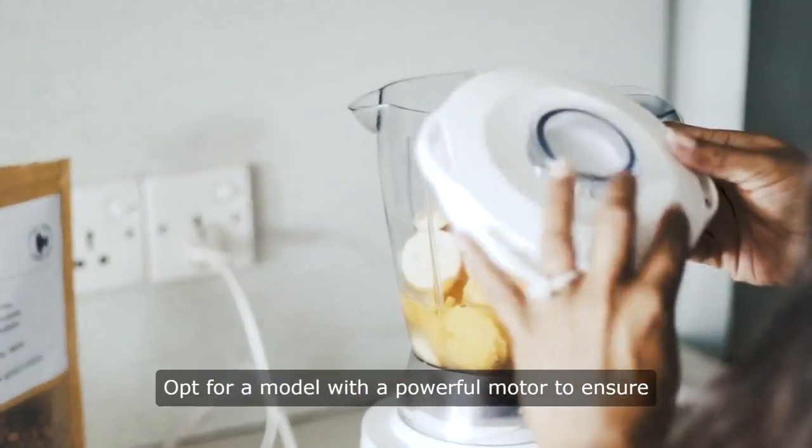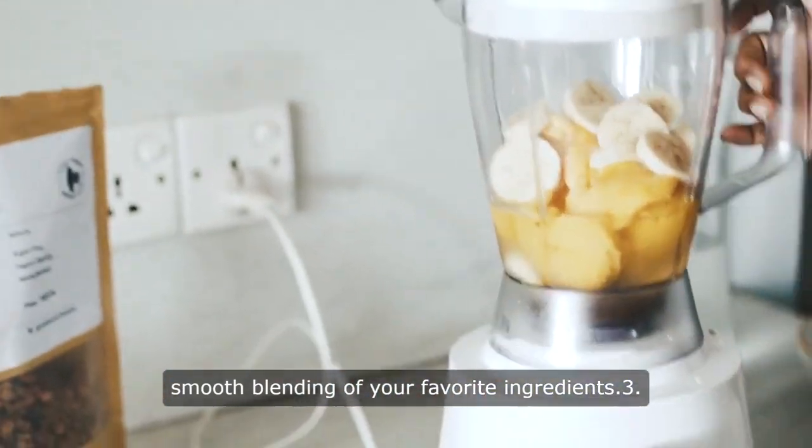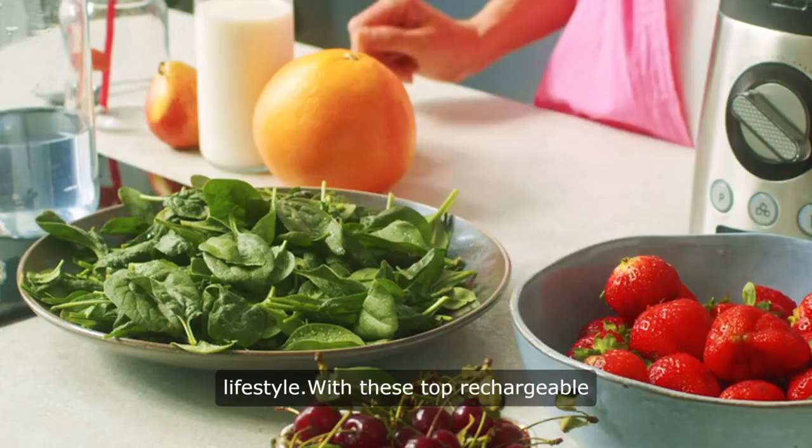2. Opt for a model with a powerful motor to ensure smooth blending of your favorite ingredients. 3. Consider a blender with a long-lasting rechargeable battery to keep up with your busy lifestyle.